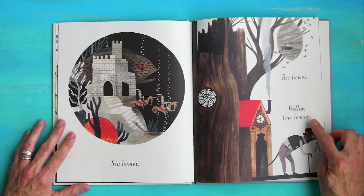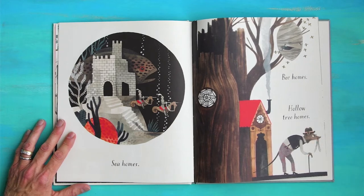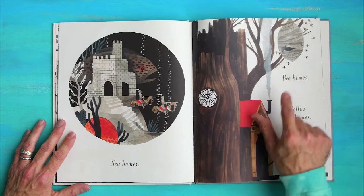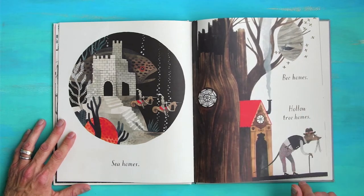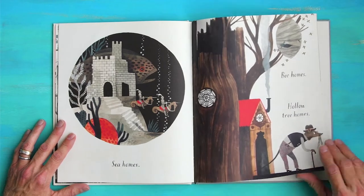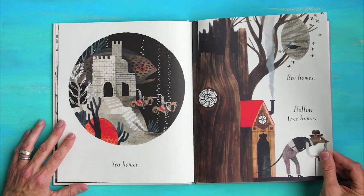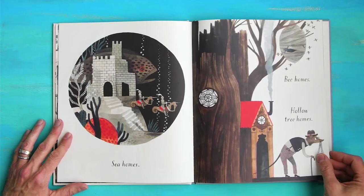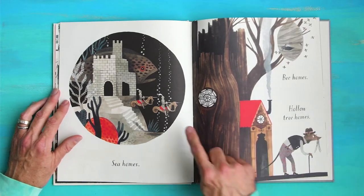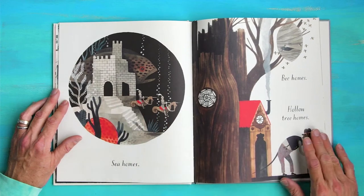Bee homes. Hollow tree homes. That beehive — look at all those bees. I wonder how many bees live in a beehive home. I love honey, so I probably need to get some beehives out in my backyard. Look at that big fish in the sea home.